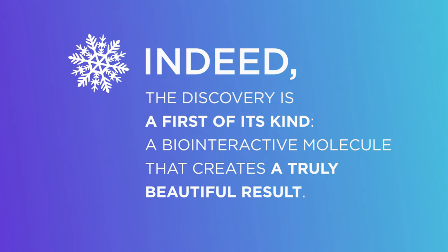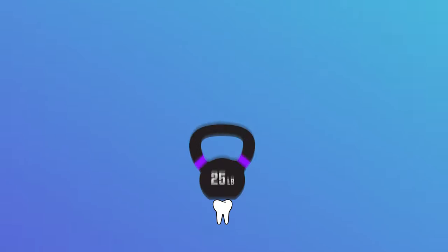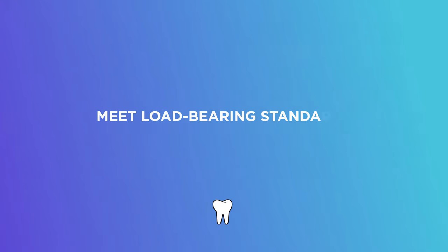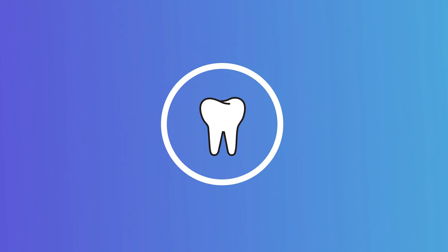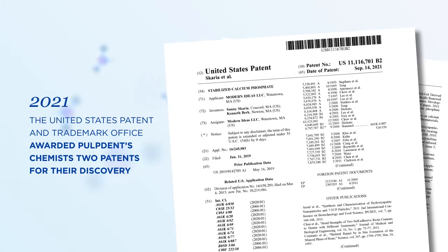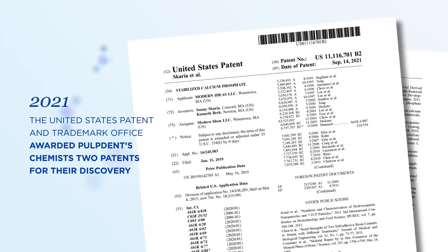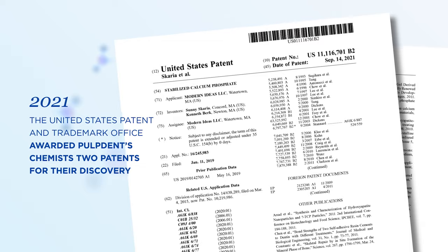Yet, for all its good looks, the molecule does not compromise durability. Composites containing it meet load-bearing standards, bringing everything a tooth needs full circle. In 2021, five years after the initial filing, the United States Patent and Trademark Office awarded Pulpdent chemists two patents for their discovery.